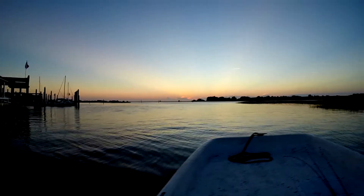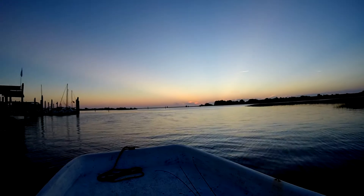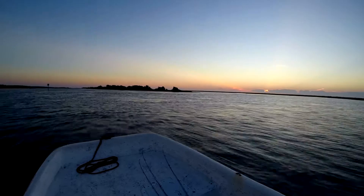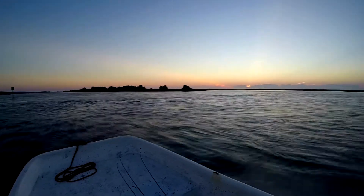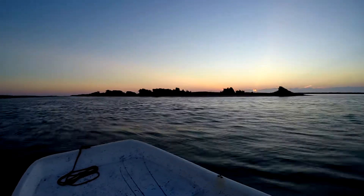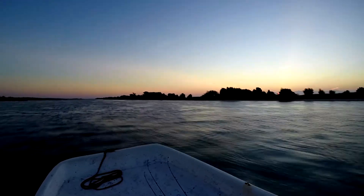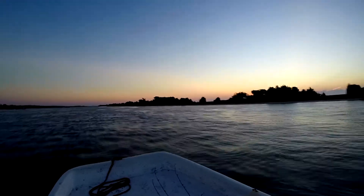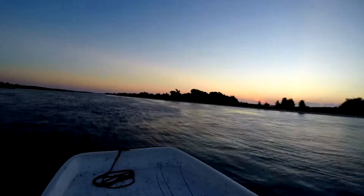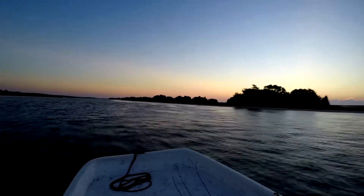Hey everybody, thanks for checking in again with us. This is my buddy Will Skiff — he invited me to go out a couple weeks ago. This is actually the morning of the lunar eclipse we just had, so we got treated to a spectacular sunrise on the way out. We met up at the Trails Inn Public Access, got the boat in the water, and ran up to the Masonboro Inlet, and right after that we headed to the little lollipop deck.